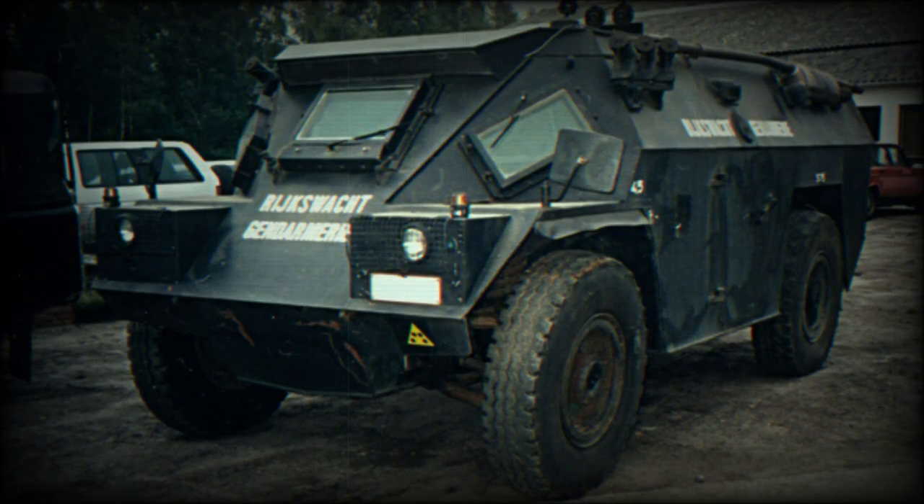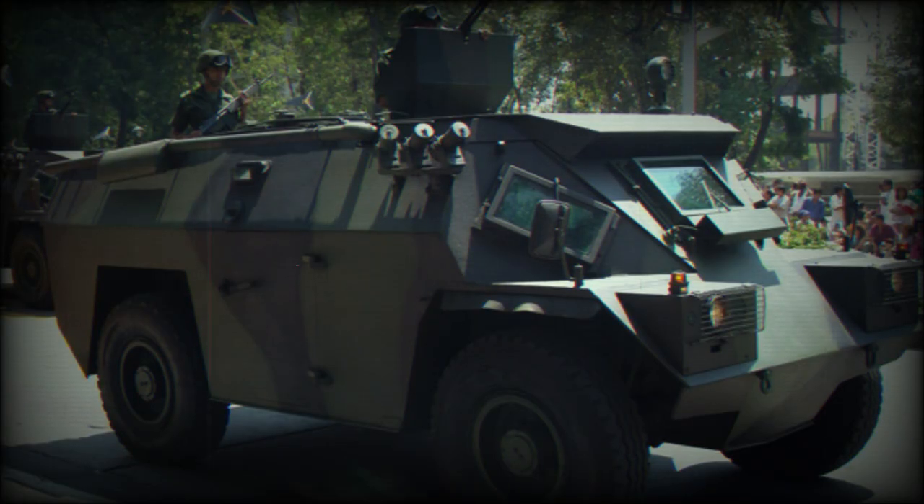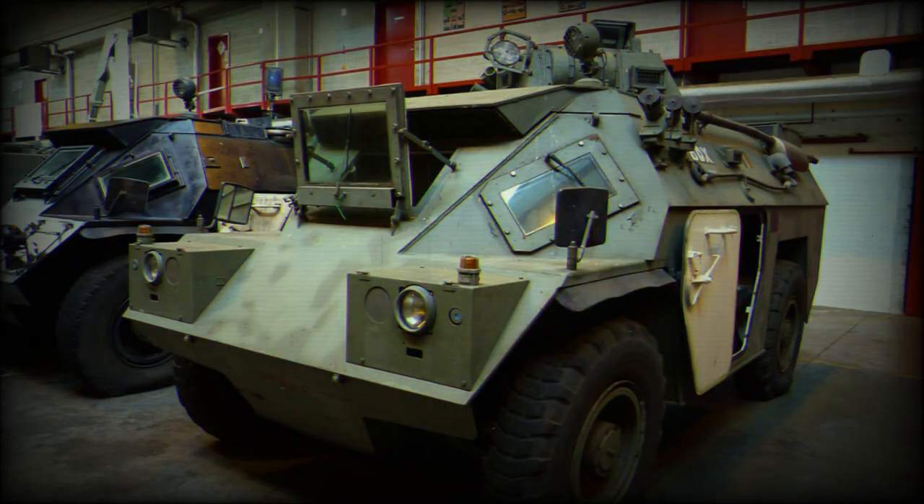Various other variants have been proposed, including a turreted anti-tank missile carrier, an ambulance, and a 51mm multiple launch rocket system. A diesel engine has also been tested as a possible option.